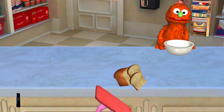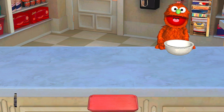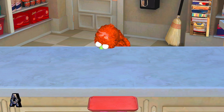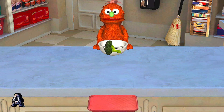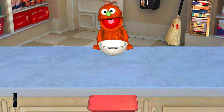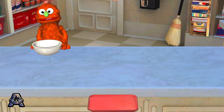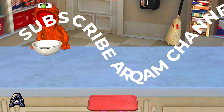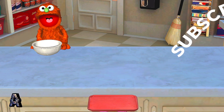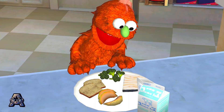Whole wheat bread. Mmm, just what I wanted. Whole wheat bread has lots of iron to give you energy. Broccoli. That looks good. Broccoli has lots of vitamin A, good for your skin. Milk. Mmm, just what I wanted. Milk has calcium for strong bones and teeth. Delicious.